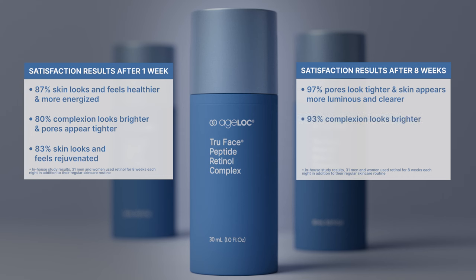93% agreed their complexion looked brighter. And 100% of participants agreed their skin had more youthful bounce and plumpness, and that their wrinkles were less visible.